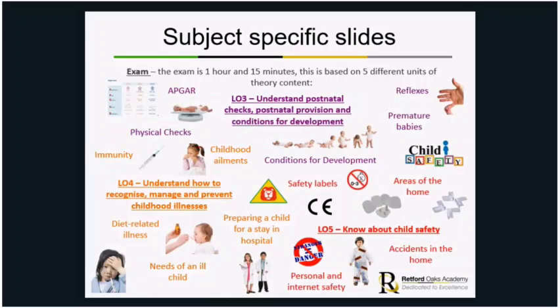Unit three covers understanding postnatal checks, postnatal provision, and conditions for development. This includes premature babies, reflexes of newborns, conditions for development, physical checks, and the APGAR score — all the ways that a child will be looked after, cared for, and checked up on to make sure their development is progressing as expected.